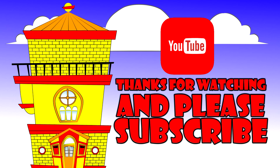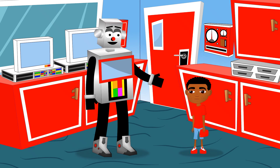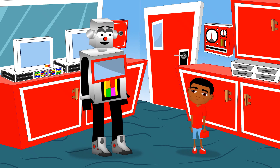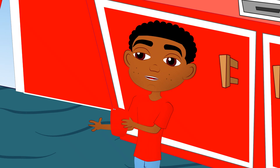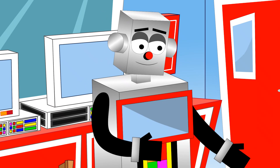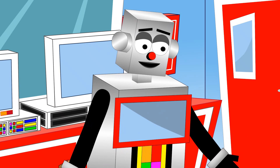Hey friend, thanks for watching and make sure you hit the subscribe button and the thumbs up for more videos just like this. Hello there friend, how are you? Hey Moe, I am okay I guess. What's wrong friend? I have a project to do on the skeletal system for kids, but I did not have much luck finding information about bones at the library. Do not worry friend, I can help. My programming has tons of information on the skeletal system and fun facts about bones.